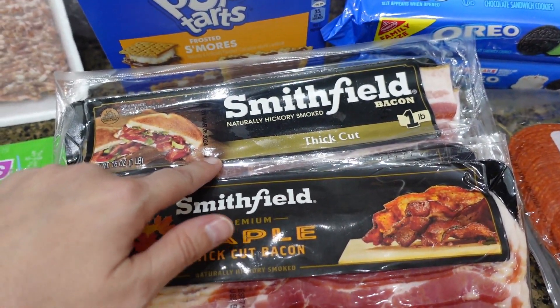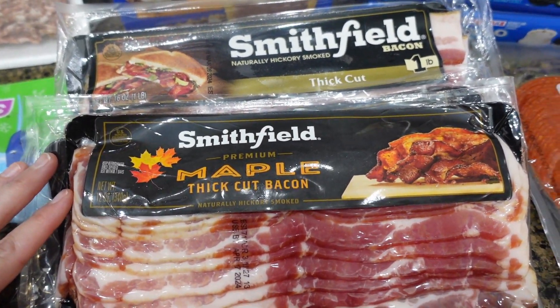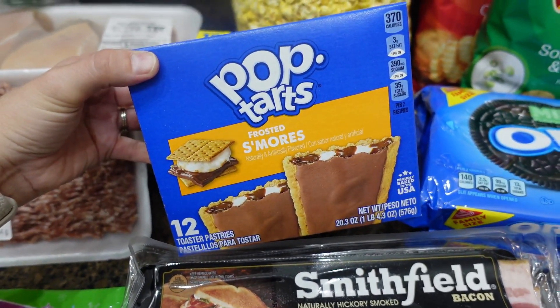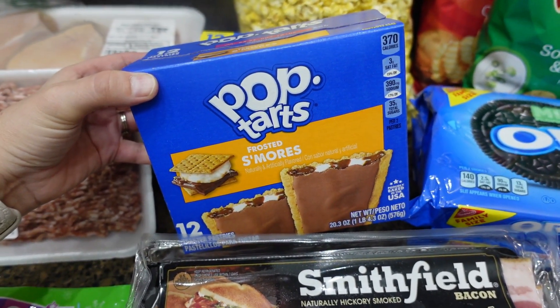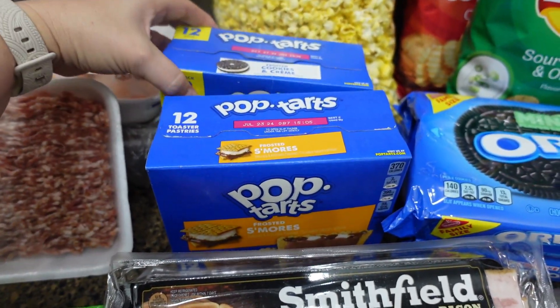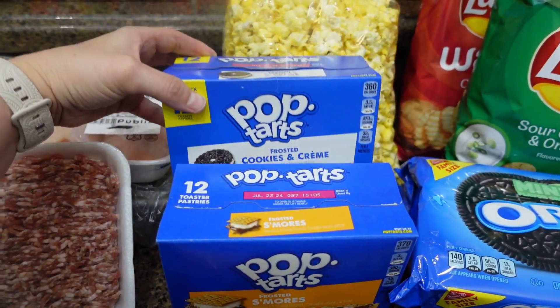The bacon was buy one get one free, so I got two of the maple and two of the natural hickory smoked. I like the thick cut bacon — I just prefer that over regular bacon. The pop tarts were BOGO as well, so Bella picked out her flavors. Emmy said she didn't want any, so Bella got the frosted s'mores and the frosted cookies and cream, which is like an Oreo flavor.